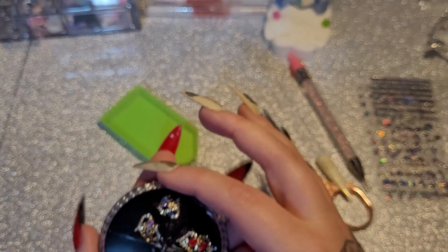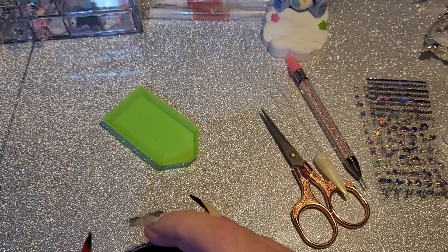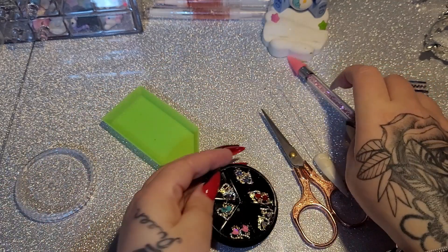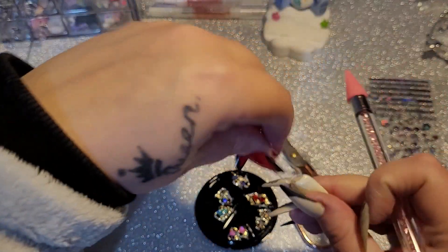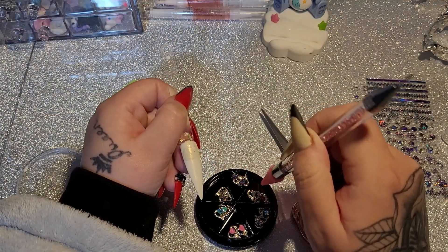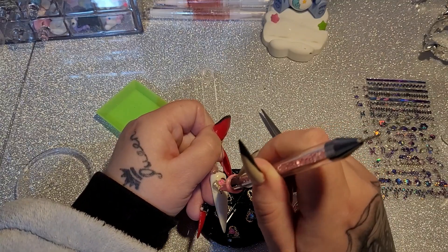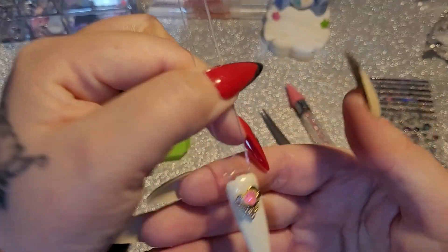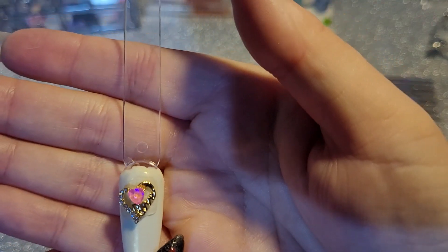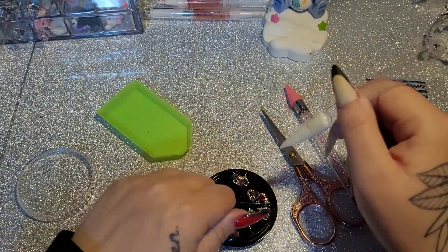And then we have this — a circle set of crystals, they're all the same just different colours, and they've got 'love' written down the side. Very nice, I like those.